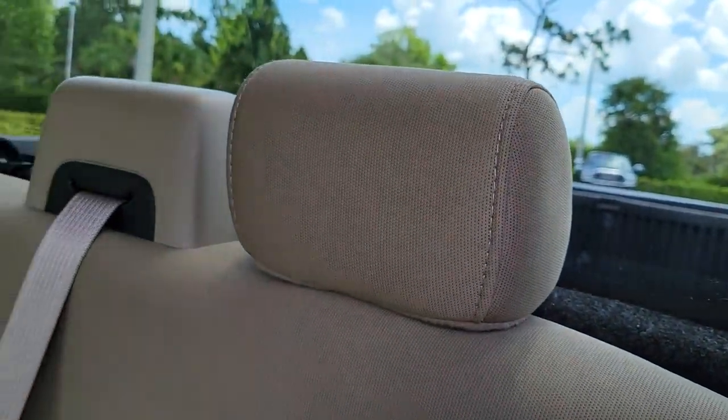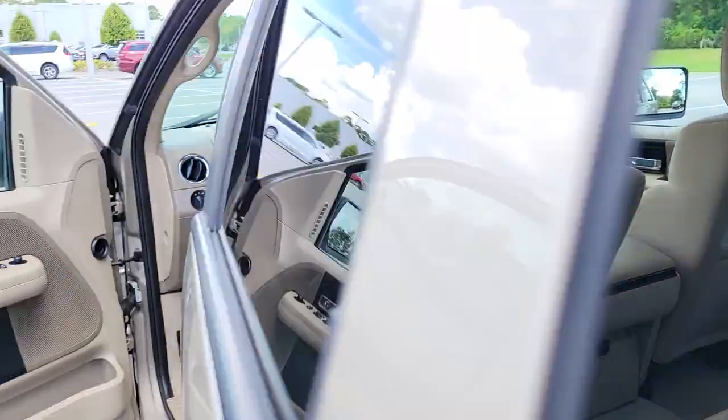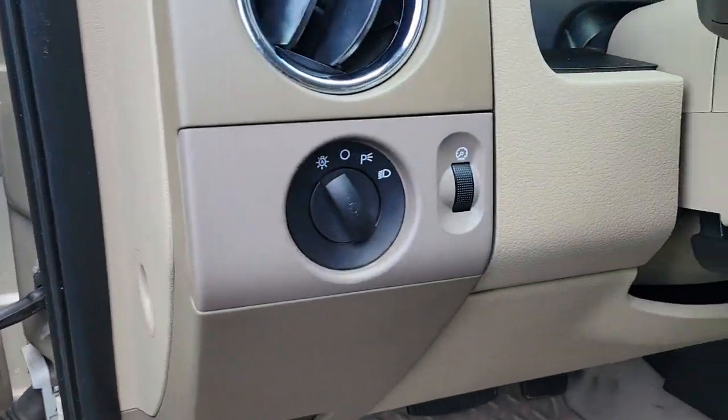Feel the satisfaction that comes from reaching a higher level of productivity in this F-150. Treat yourself to a test drive today. Our friendly staff will give you an outstanding customer experience and make sure your maintenance is taken care of.